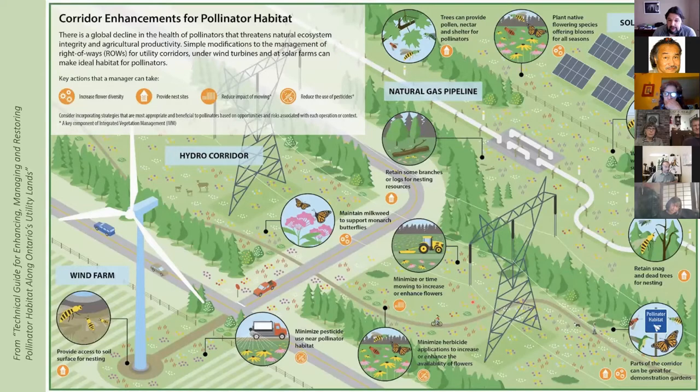This Canadian graphic shows habitat improvements for pollinators alongside wind farms and solar farms. Down on the wind farm section it says 'provide access to soil' — that's the bare soil that ground bees will dig holes in to nest. It also mentions minimizing pesticides and herbicides, and mowing less.